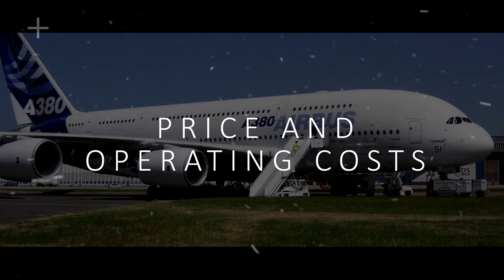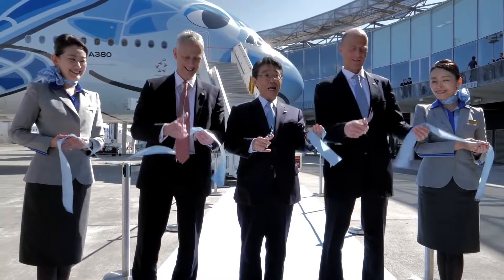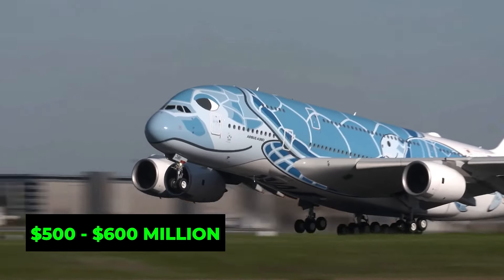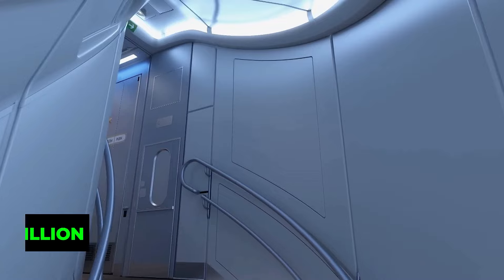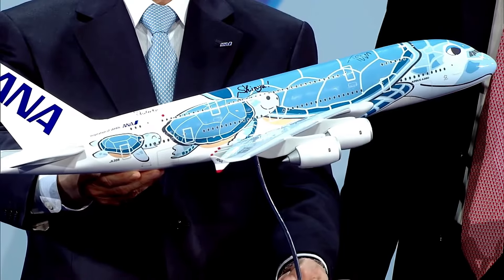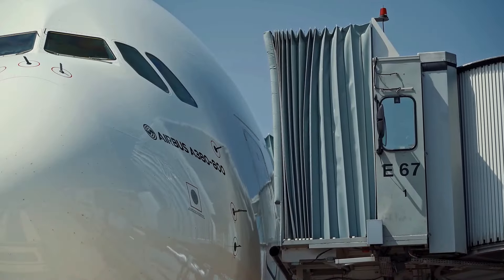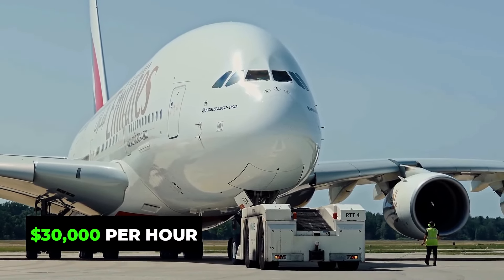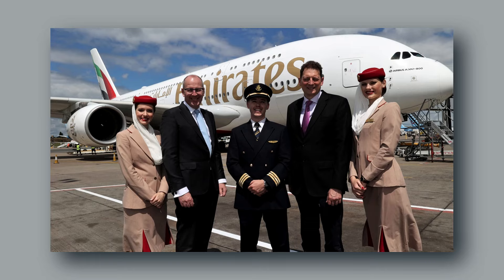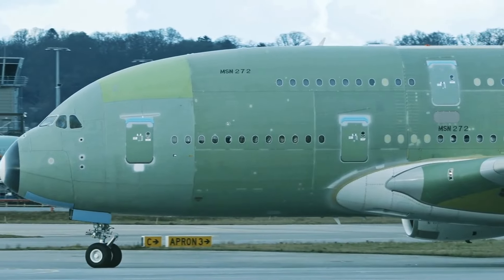Now let's talk about the price, because owning an Airbus A380 private jet is no small investment. The cost of converting a commercial A380 into a private jet can range anywhere from $500 million to $600 million, depending on customization and interior design — making it one of the most expensive private jets in the world. But the initial purchase price is just the beginning. Operating costs are equally staggering: it can cost upwards of $30,000 per hour of flight time, including fuel costs, maintenance, crew salaries, and other expenses. This jet burns around 5,000 gallons of fuel per hour, which alone can cost tens of thousands of dollars depending on fuel prices.